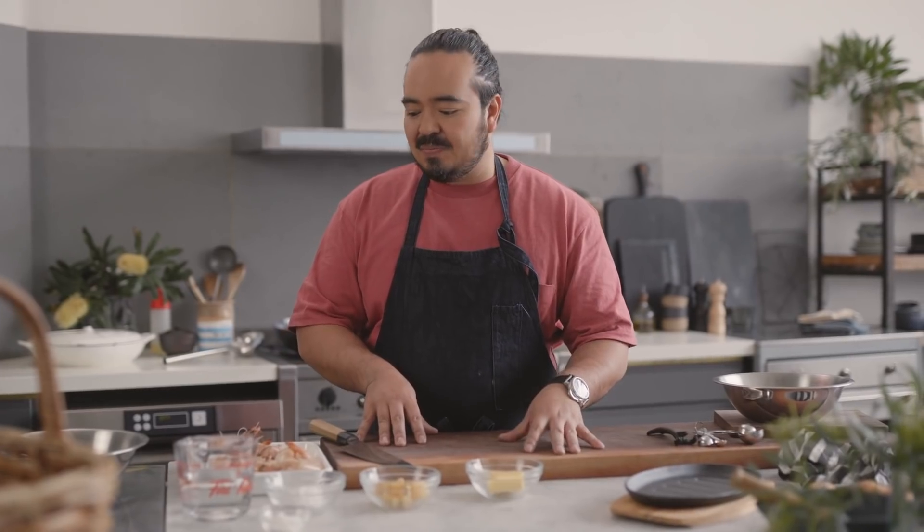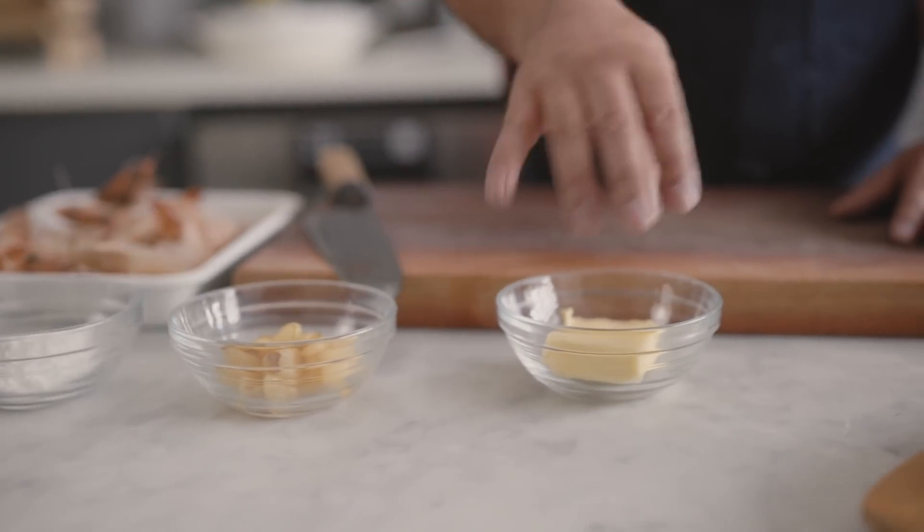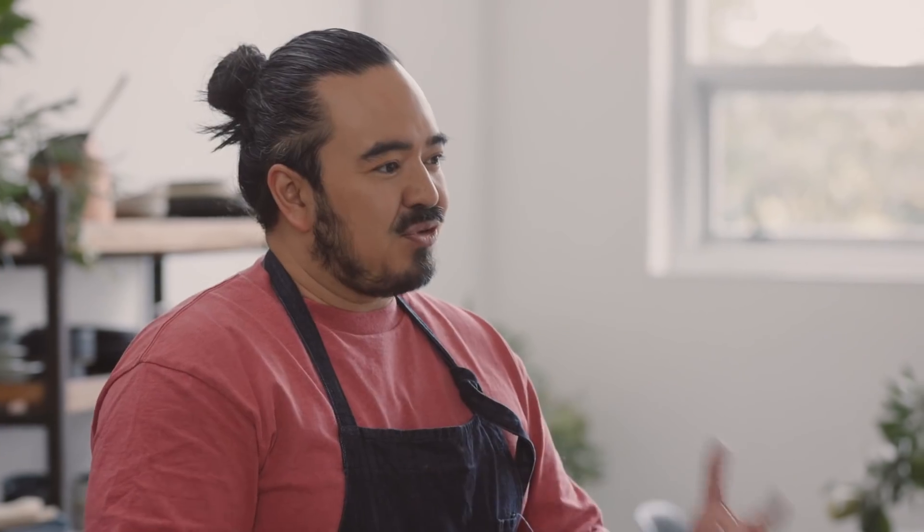Garlic butter prawns might sound more Western than Chinese, but I want to illustrate some of the differences in how you season a dish in the Chinese style rather than the Western style. We're using prawns, garlic and butter obviously, but we're going to season this multi-dimensionally. So as well as seasoning with salt, we're going to add some fish sauce and some Chinese wine to give us some extra umami. I also think about the sweetness of the dish, so a touch of sugar as well.